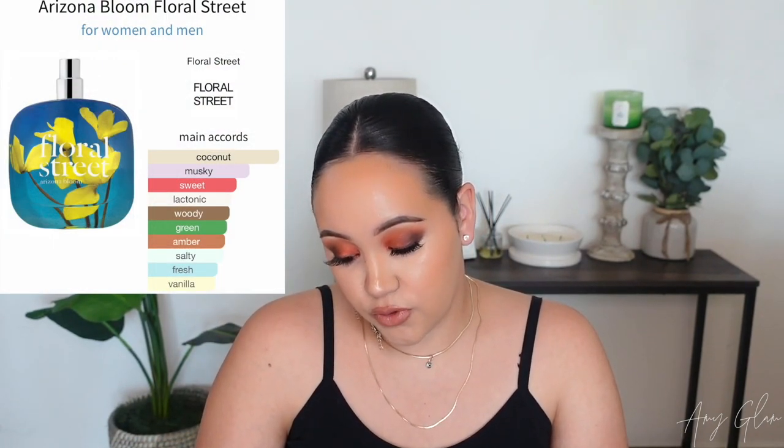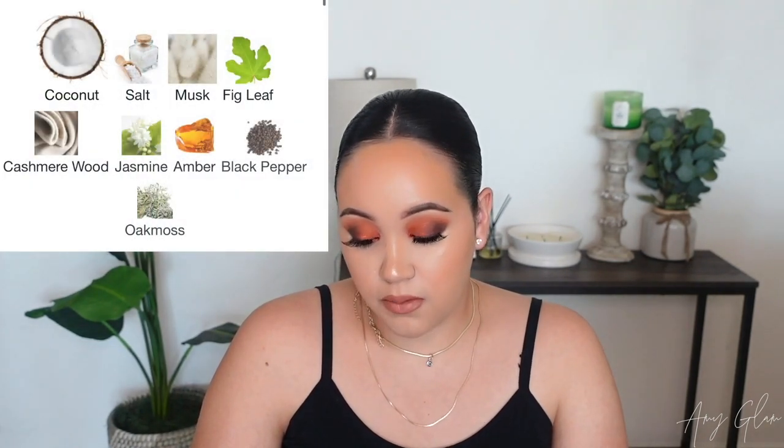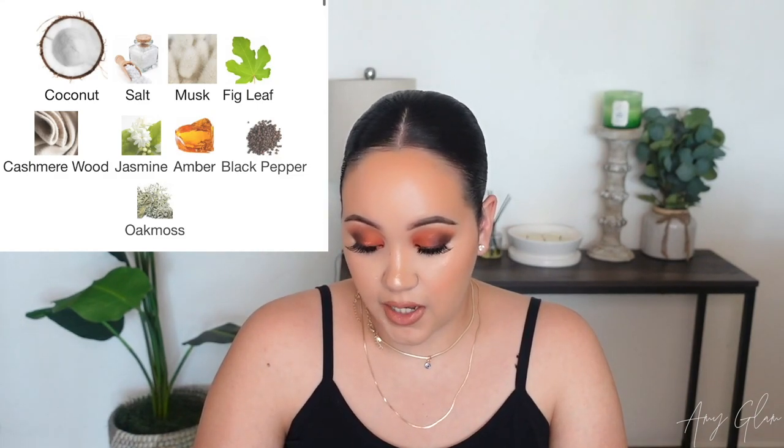I already know this one and I didn't have a good experience with it, but it's one of the more popular ones talked about on YouTube. This is Arizona Bloom. The main accords are coconut, musky, sweet, tonic, woody, green, amber, salty, fresh, and vanilla. The notes are coconut musk, salt, fig leaf, cashmere wood, jasmine, amber, black pepper, and oak moss. I was very curious about this and was about to buy the full bottle.